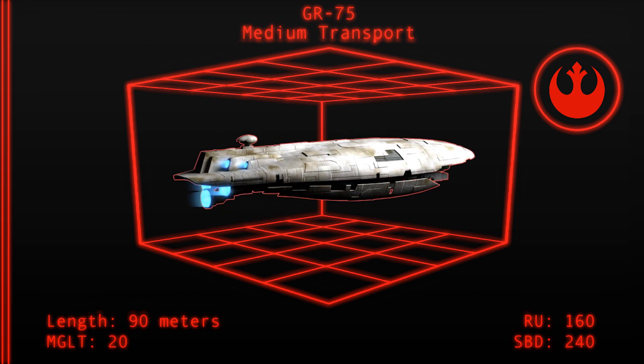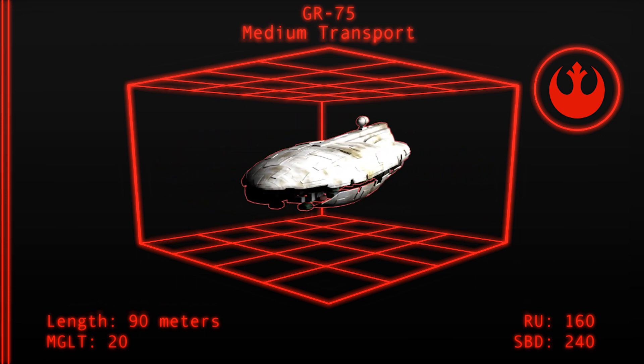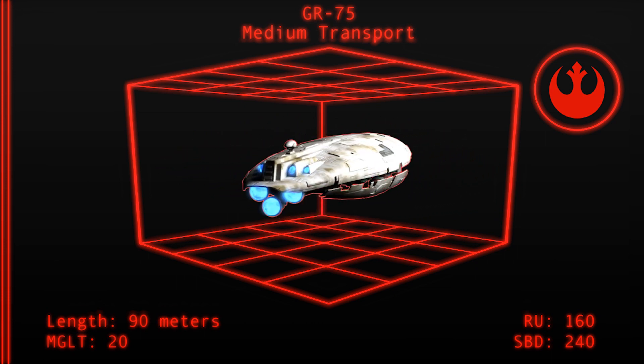Most GR-75s can be seen missing large sections of paneling from their hulls, either left off to ease maintenance or simply disregarded due to the irrelevance of such thin plating on such a craft.